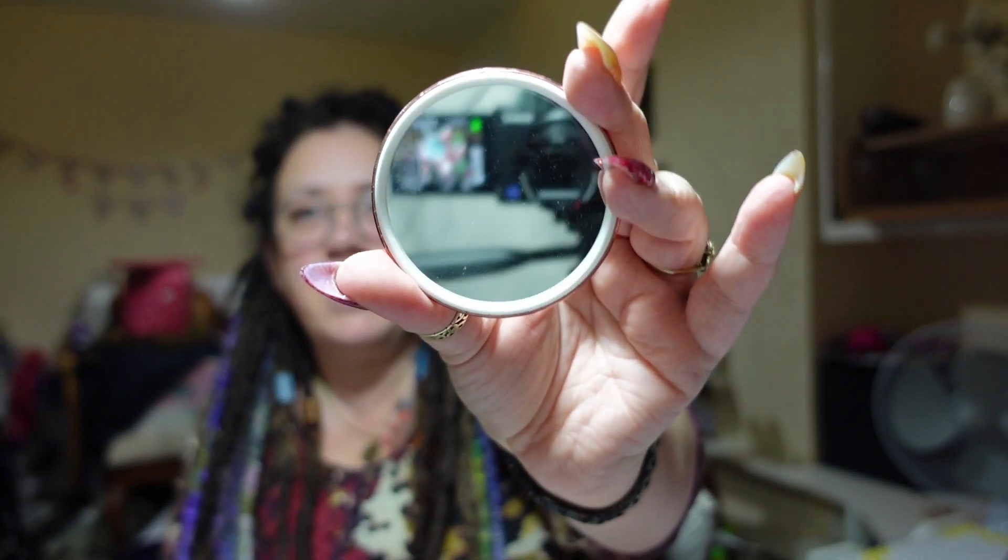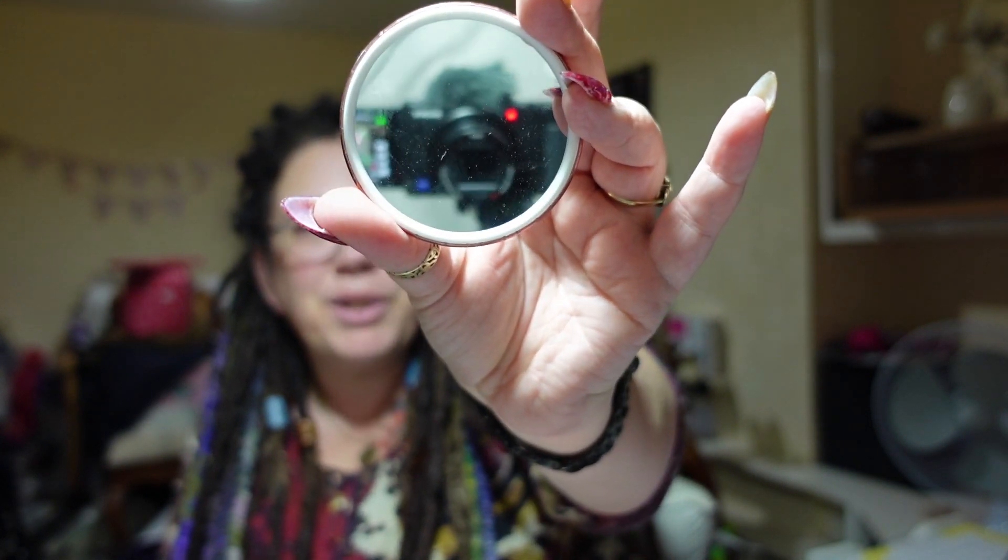The only other thing I felt was really cheap was this mirror. This is a crap mirror — there's not even a lid on it, you can't possibly chuck this in your purse because it's going to end up ruined. It's just been in that tub and it's already covered in dust. It's not even a very good mirror.